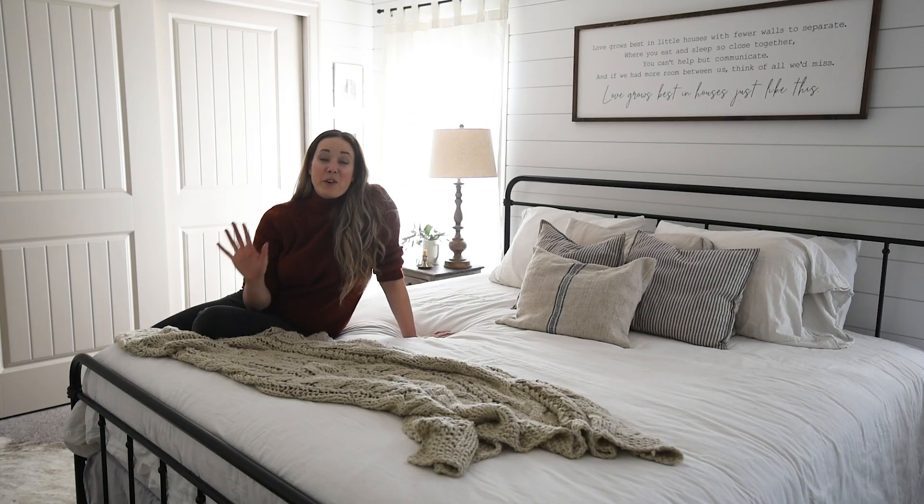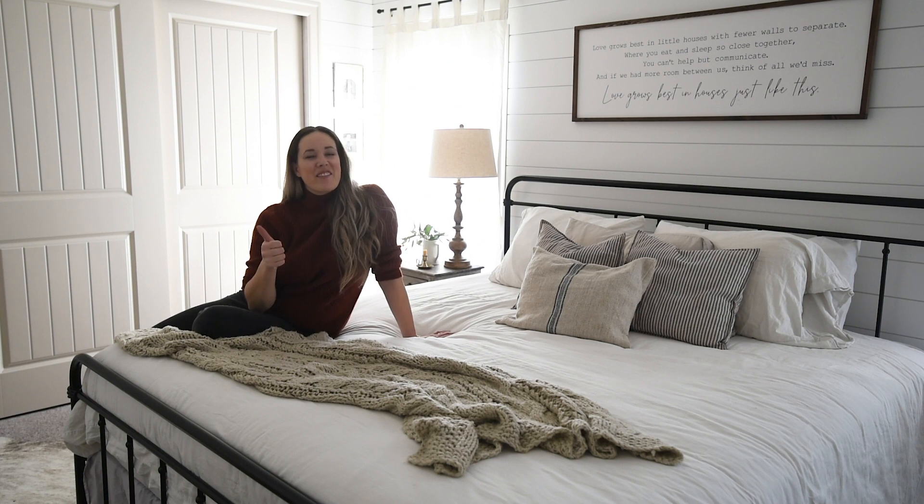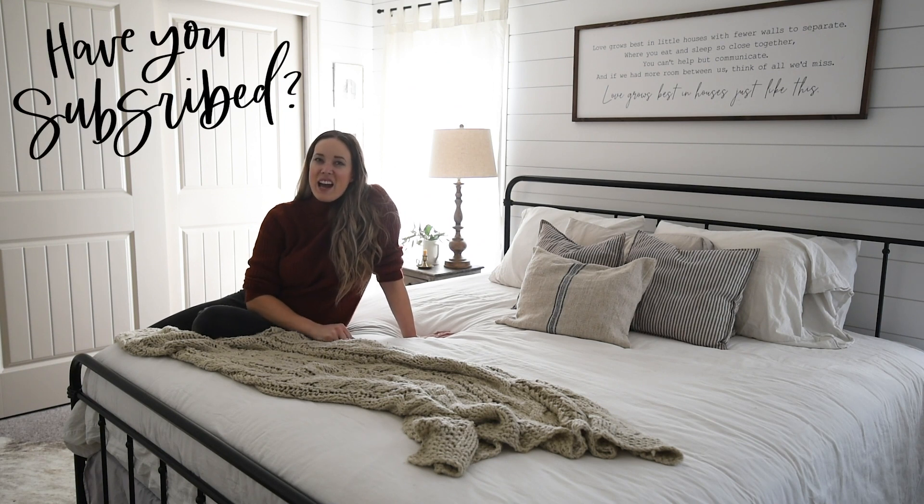Thank you so much for watching. I hope you enjoyed this video — if you did, make sure to give it a thumbs up and subscribe so you don't miss out on any more DIY or home decor videos, and as always, if you want to be notified about new videos, hit that bell.